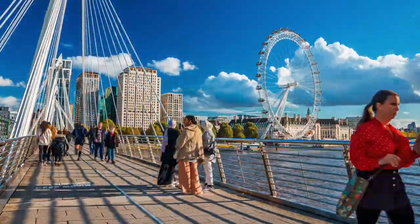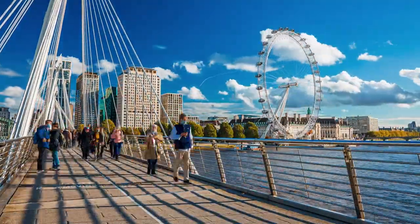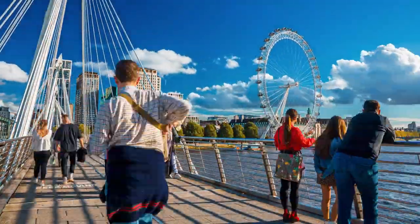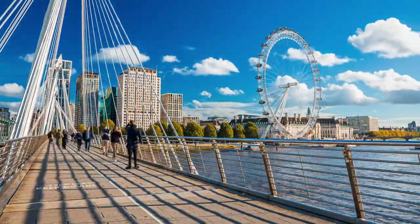The London Eye's popularity is not only due to its impressive stature but also because of the breathtaking views it offers of London's skyline. From the top of the Eye, visitors can enjoy panoramic vistas of the city's most famous landmarks, making it a quintessential experience for anyone exploring London.